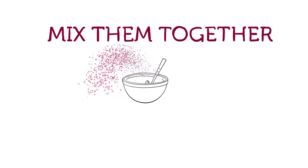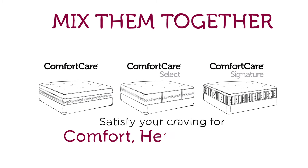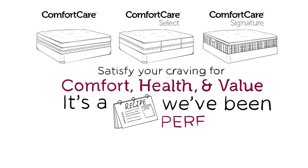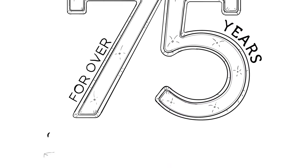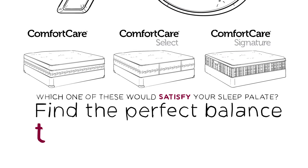Mix them together and you've got a line of mattresses that can satisfy your craving for comfort, health, and value. It's a recipe we've been perfecting for over 75 years. Which one of these will satisfy your sleep palette? Find the perfect balance to suit your taste.